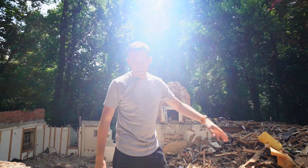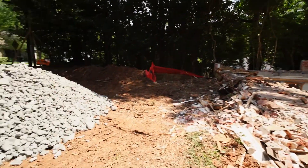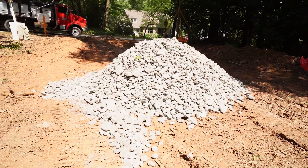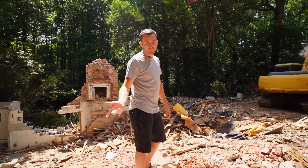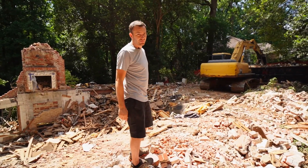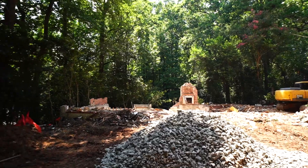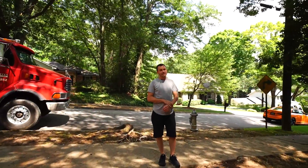They actually chip all the concrete and masonry apart and recycle it — it could be a mixture of stone and concrete, but they recycle it and make it into gravel we can use on job sites. It makes it cheaper and keeps stuff out of the landfill, so it's kind of cool. Stay tuned, this one's gonna be pretty cool — this is gonna be the sickest build we've ever done.